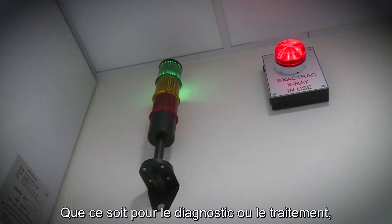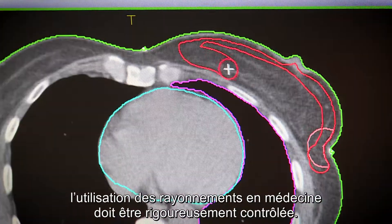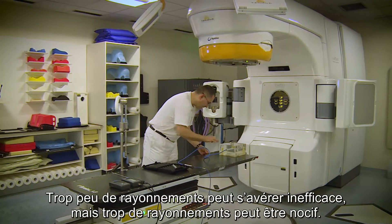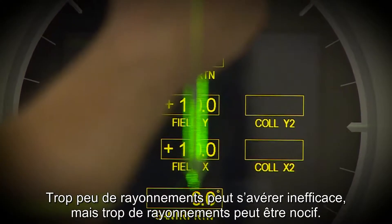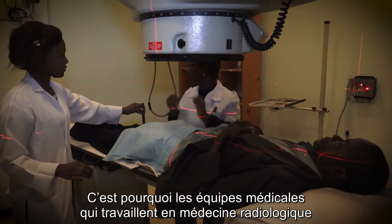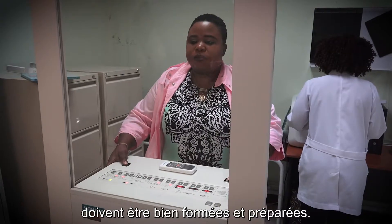Whether for diagnosis or treatment, the use of radiation in medicine must be carefully controlled. Too little radiation can be ineffective while too much can be harmful. So the medical teams that use radiation medicine must be properly trained and prepared.